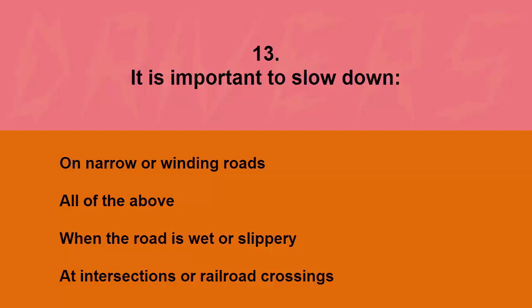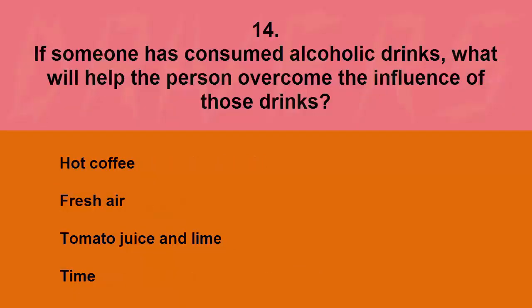It is important to slow down on: narrow or winding roads, all of the above, when the road is wet or slippery, or at intersections or railroad crossings. The correct answer is all of the above.